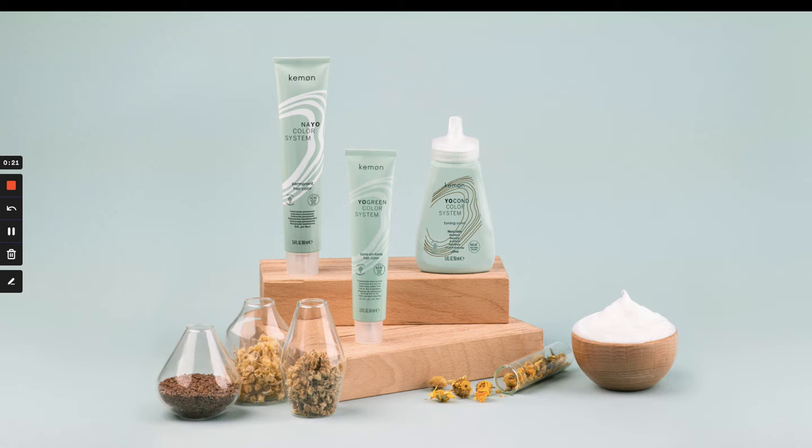The YoColor system is our three-part ammonia-free color system. It's made up of Nayo, the permanent oxidative portion; YoGreen, our semi-permanent solution for toning or refreshing mid-lengths and ends; and YoCond, a direct pigment color conditioner designed to close the cuticle, refresh tones, bring an amazing shine, and complete your color service.